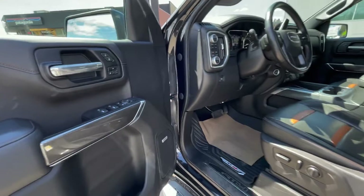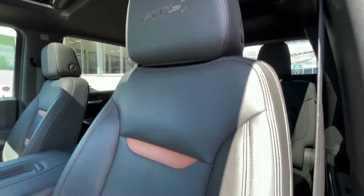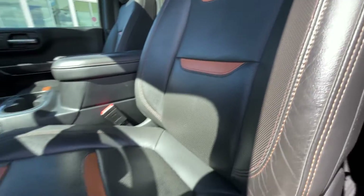Coming into the interior, you have mirror and window controls, seat memory up top, a Bose audio system, and nice leather seats with brown accents.